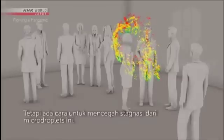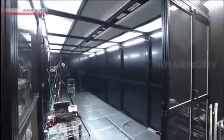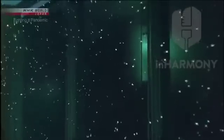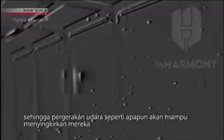There is a way to prevent the stagnation of micro-droplets: opening windows and increasing air circulation is believed to be effective. When you open a window, micro-droplets are quickly swept away. They are very small and light, so any air flow will get rid of them.